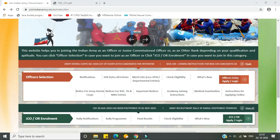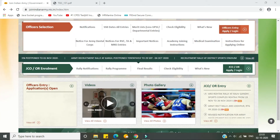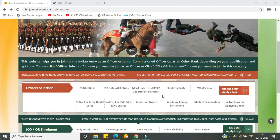Hey, what's up everybody! Welcome to another important video. In this video we are going to see the TGC 131 merit list as well as know about the vacancies that are there in the respective branches.